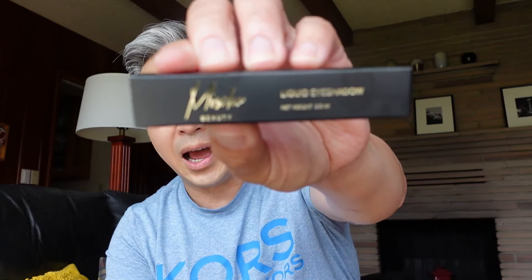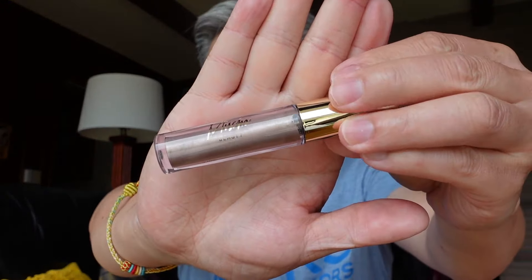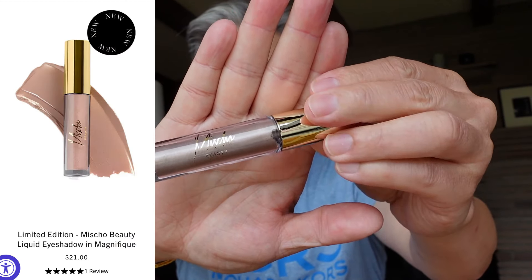With the handwriting on it — Miss Cho, I think — this is their liquid eyeshadow. It's kind of a taupe shimmery looking color. I don't wear eyeshadow, but I just want to give you an idea of what the color looks like. It's pretty — very shimmery.